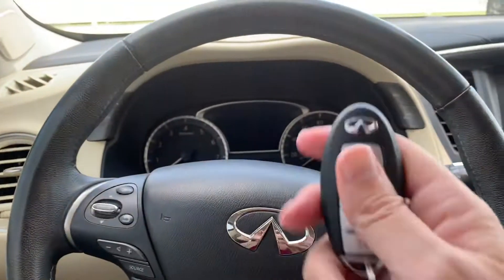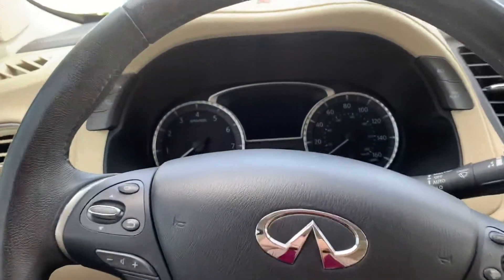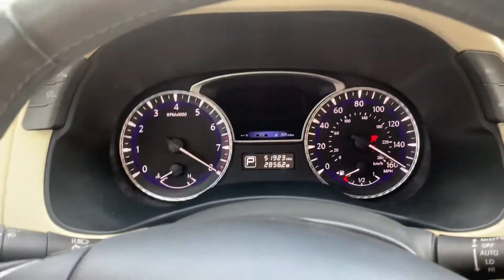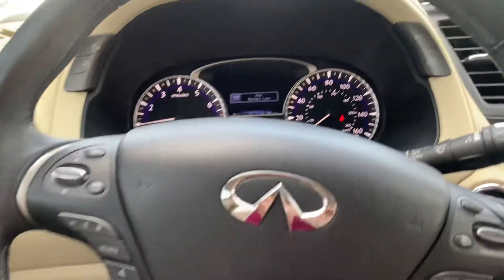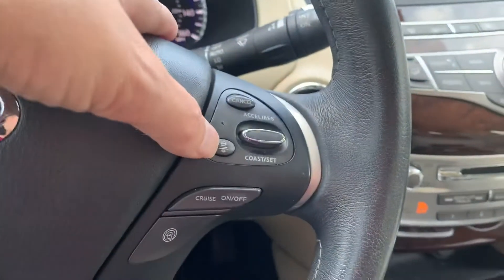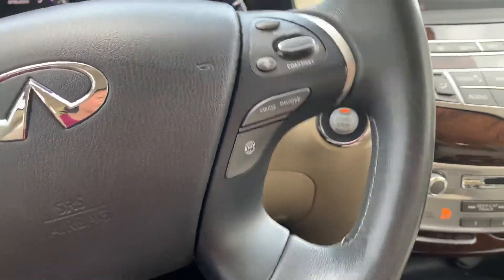This one does have remote start so you can actually start it from in the house or as you're coming out of the mall or into the parking lot at Walmart. It does need to replace the battery but that's really about it. You've got heated steering of course. This one comes with distance control assist so you never get too close to the vehicle in front of you — that's a really nice feature.